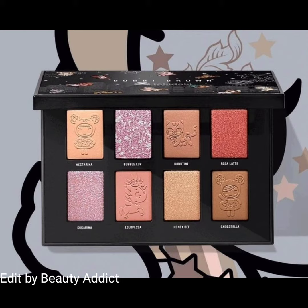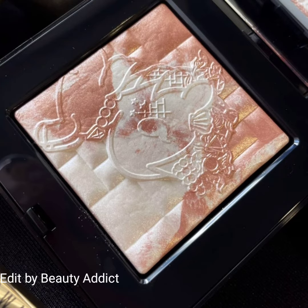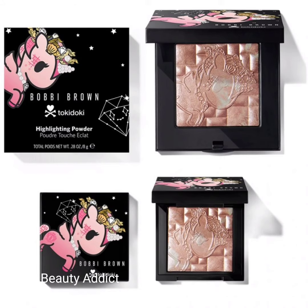The first product is the Cosmo Universe eyeshadow palette — a limited edition palette inspired by Unicorn-O, a unique and colorful character from the Toki Doki collection. The second product is the highlighting powder in shade pink glow, which captures light from any angle and gives your skin a natural three-dimensional luster that makes your skin glow.